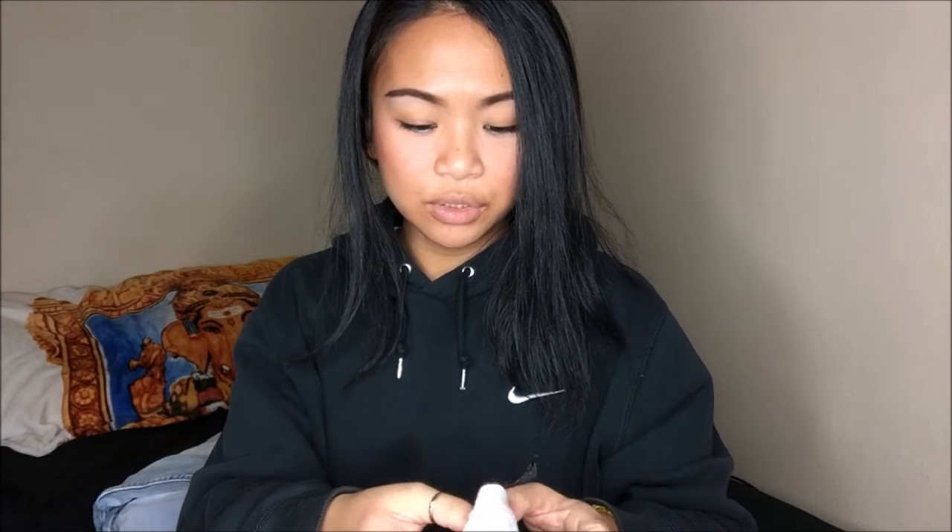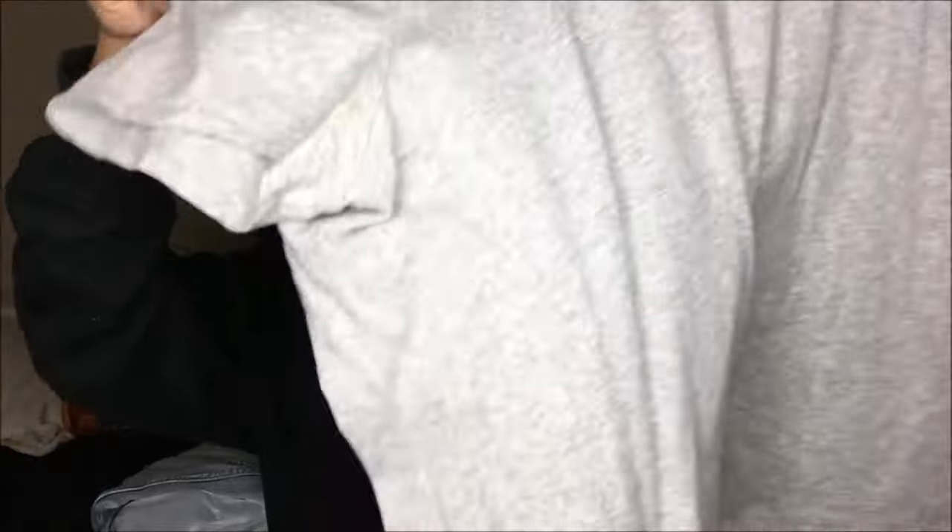The next thing that I bought — I got a bunch of Torrid stuff because they were in there. They're a size 2. This is gray and I really like the fitting of it because it's really loose and free-flowing, and I really like free-flowing shirts. This is a little gray speckled one I got for $0.25.